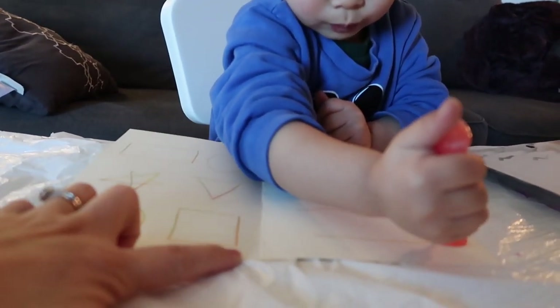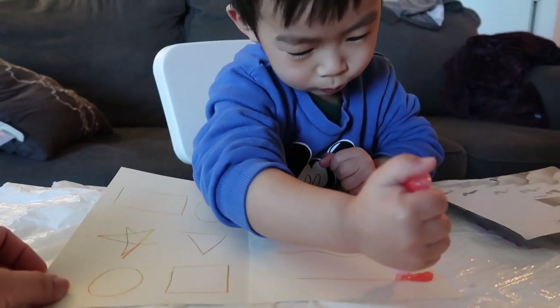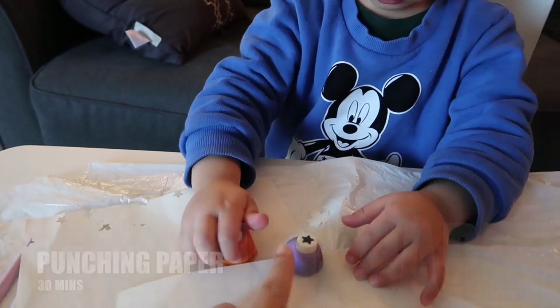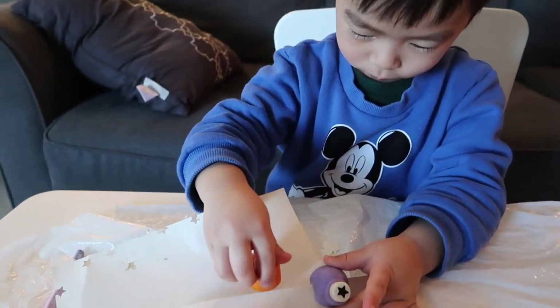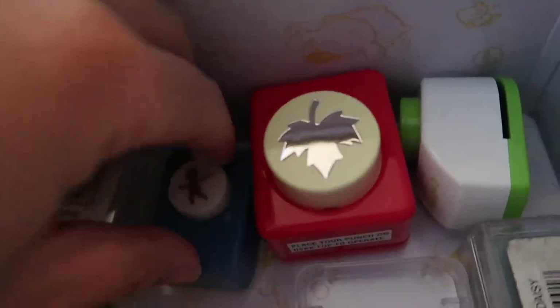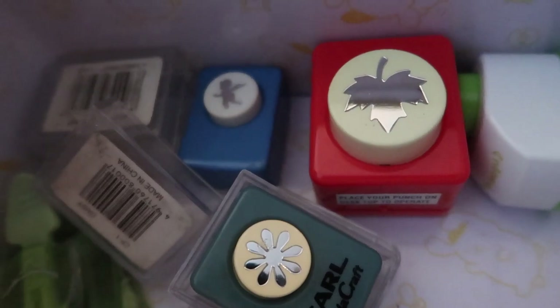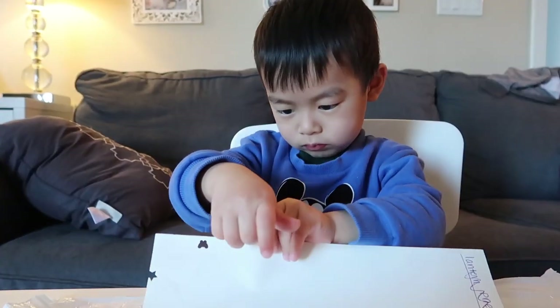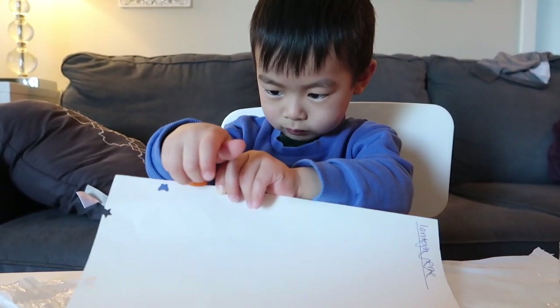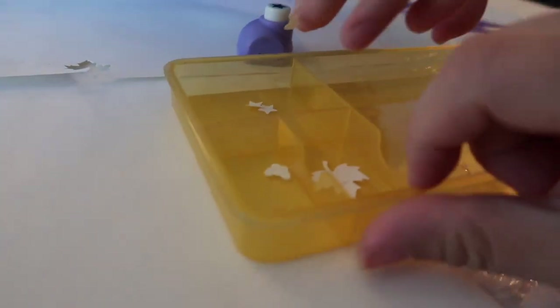Next I draw some lines, X shapes, wiggly lines, and shapes on paper so he can trace and follow along. He also loves using a punch stamp — he just punches shapes out on a piece of paper and can do this for a long time. I got these stamps from the dollar store, though my dad also bought me some back in high school that are over 20 years old and still work. He then collects the punched-out shapes like stars and butterflies.